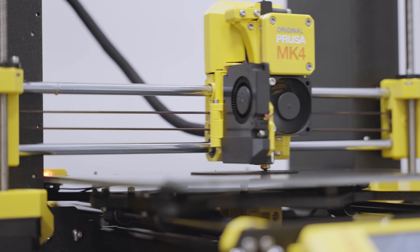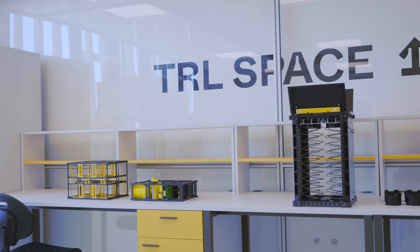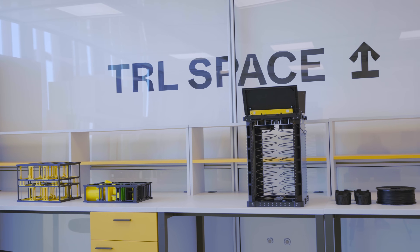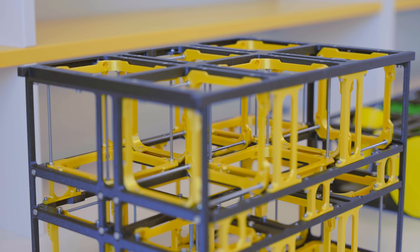As we know, conventional machining creates a lot of waste. To machine these components traditionally would be unbelievably expensive and frankly would make no sense. With 3D printing, we create only what we need.